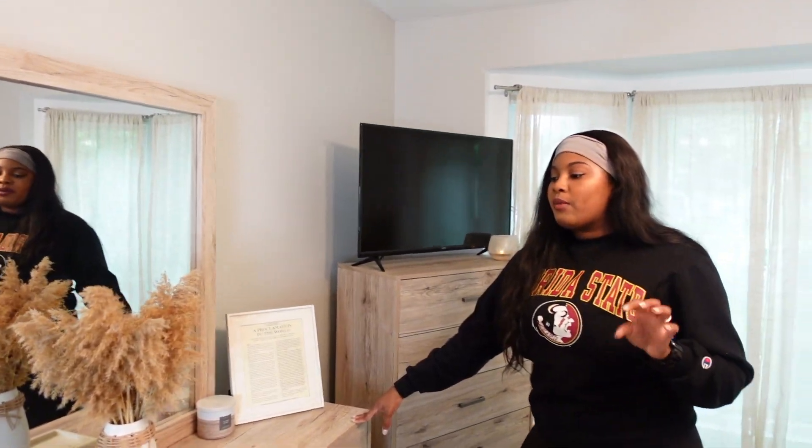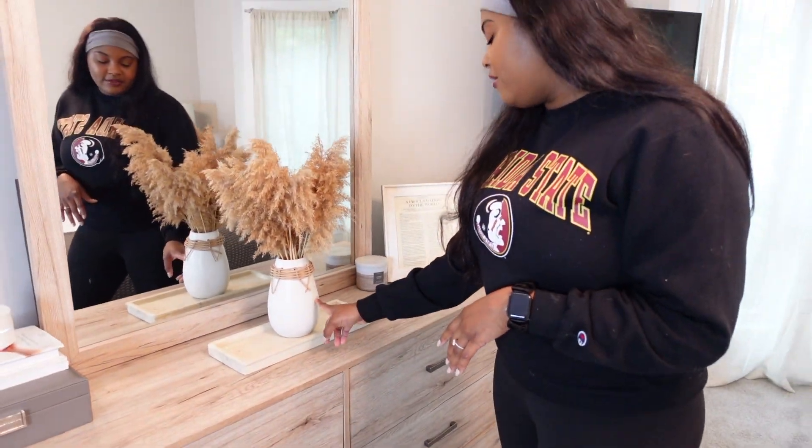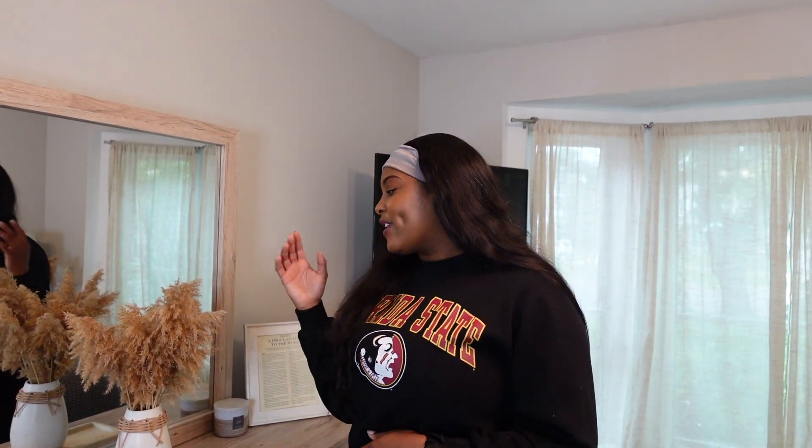I redecorated the dresser because I wanted it to be super minimal and kind of a decor statement piece in itself. I got this face from Target and this piece is also from Target. I'm really getting into the stony cement decor pieces — you'll see that transition as I show you other parts of the house. And these plants — you can't buy them at the store, but along Michigan highways they have these plants that resemble pampas grass. I had Kenny snip some so I could use them as decor pieces.